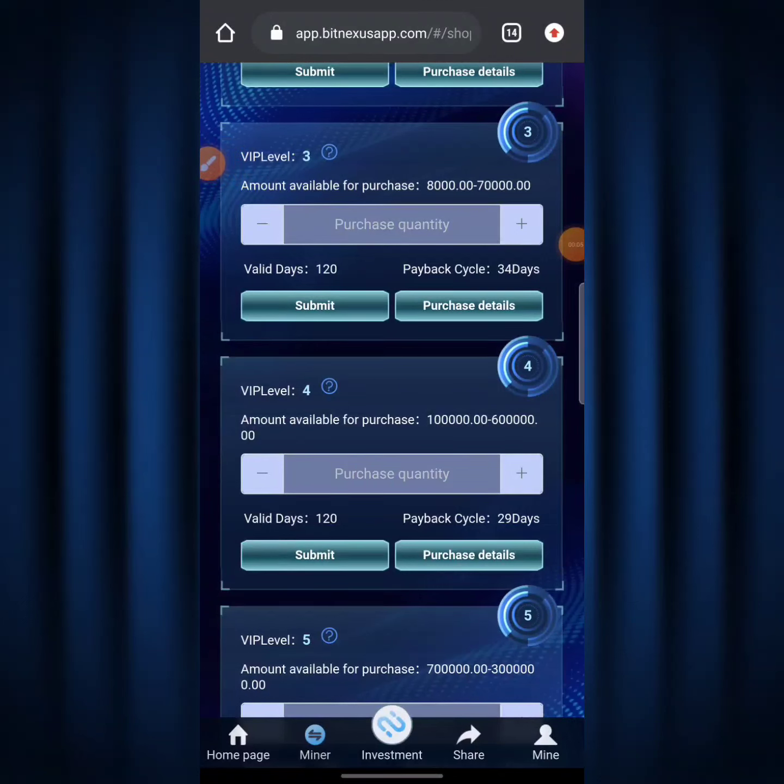The next thing I'm going to show you is how to claim your dividends on a daily basis. The way to claim dividends here is manual, not automatic — you need to come here each and every single day and click the 'Receive' button to claim your dividend. If you don't do that for a day, you're going to lose money for that day, so you need to be active on the BitNexus app daily.